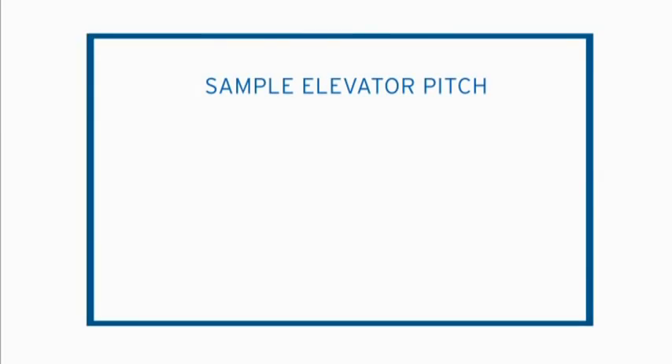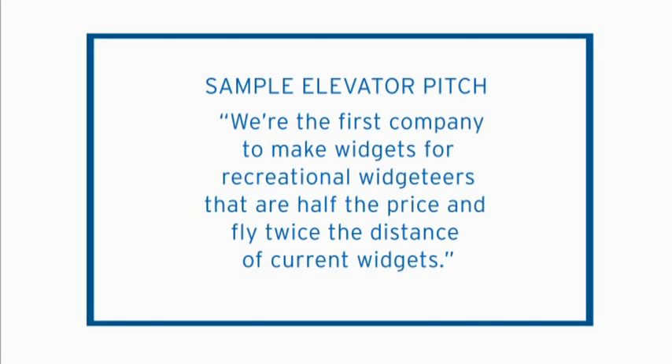Tell me more. What you need to do is really get the basic facts out: what kind of business you're in, who it's for, what makes it special, and how are you going to make money at it?